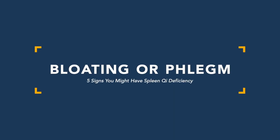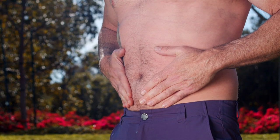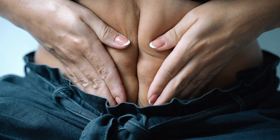Sign number two of spleen qi deficiency is bloating or phlegm. The person is easily prone to getting a food baby after eating — they eat a meal, it doesn't even have to be big, and right after they feel abnormally full and bloated. One key differentiation: this bloating is typically below the belly button. Bloating above the belly button in the epigastric area is more of a GERD or reflux pattern. We're talking about below the belly button — bloating, a lot of gas, and flatulence.